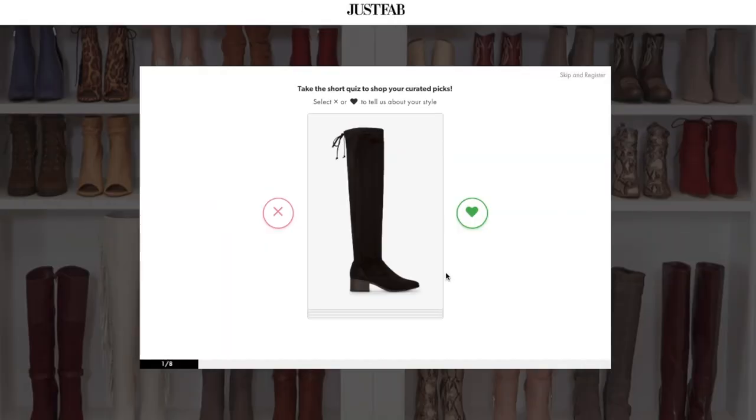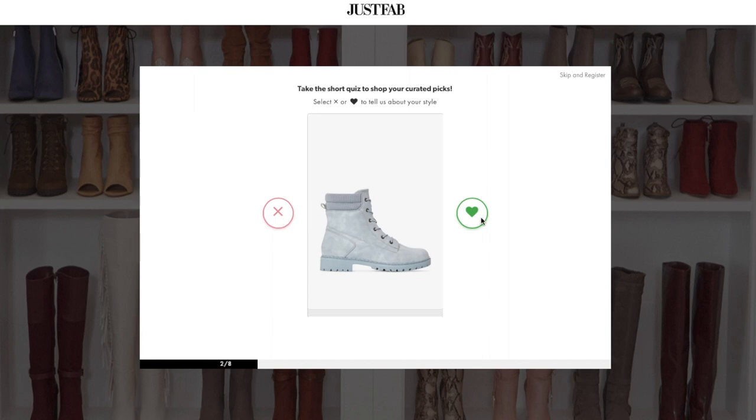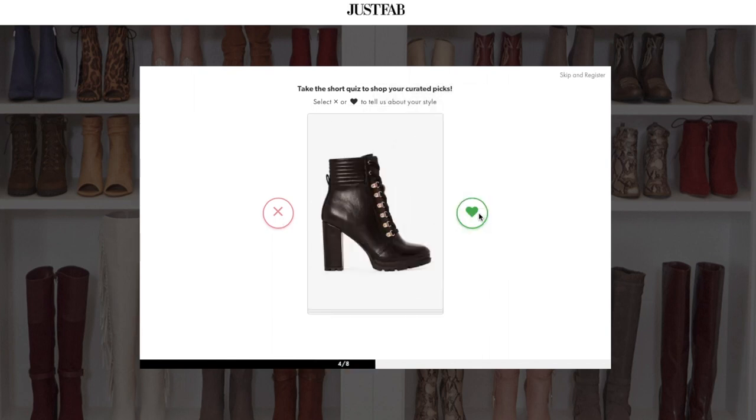First, I want to share that if you're interested in anything, I'll have them linked down below. You can go to their site and just start shopping, or you can actually take a style quiz and they'll narrow things down. When you're ready to make a purchase, you can either just check out normally, or you have the option to become a VIP member.